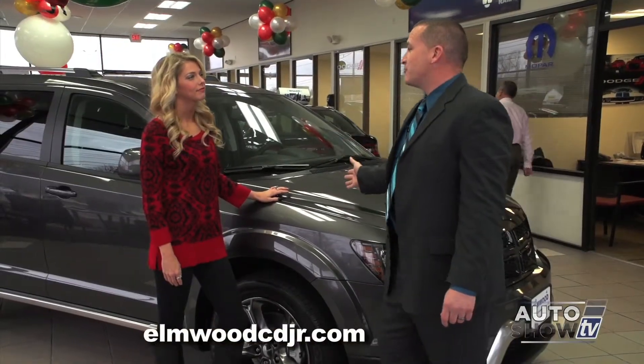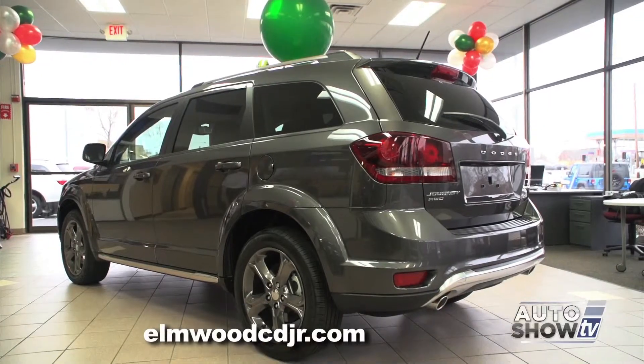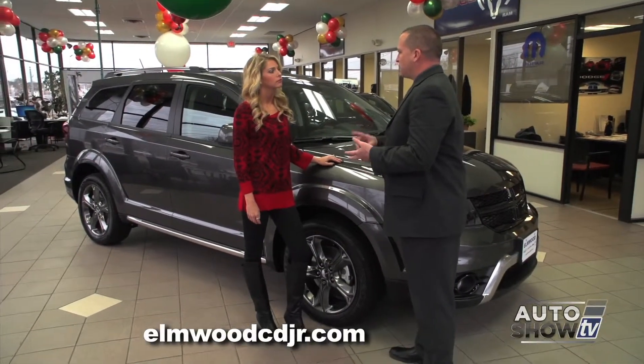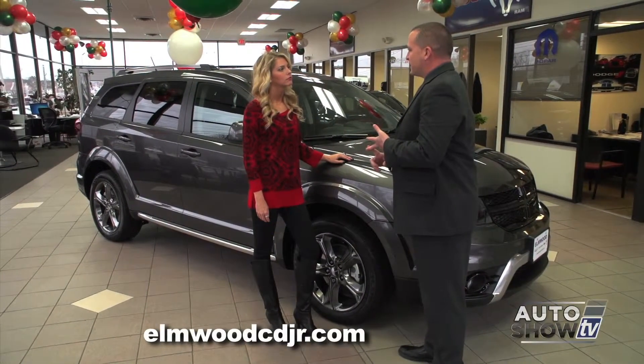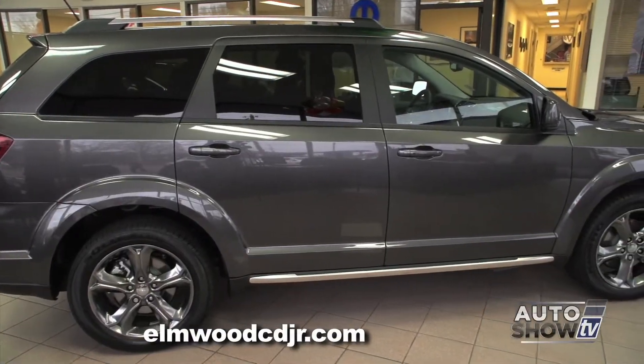The Journey comes in three trim packages: the SE, the SXT, and the R/T — the R/T being the top of the line, with 19-inch wheels, sport-tuned suspension, and a large high-output V6 engine. This model here is the SXT. Let's take a closer look.